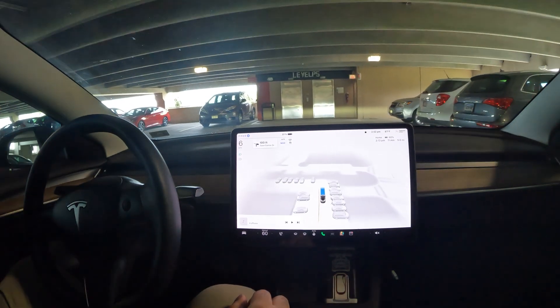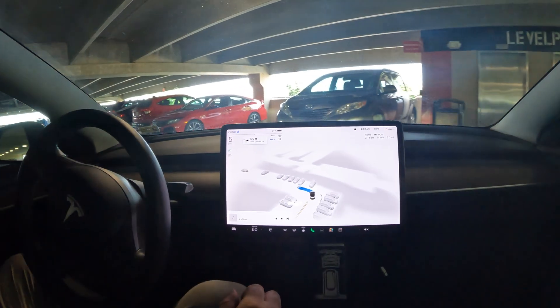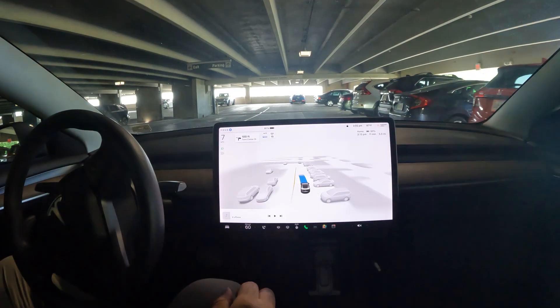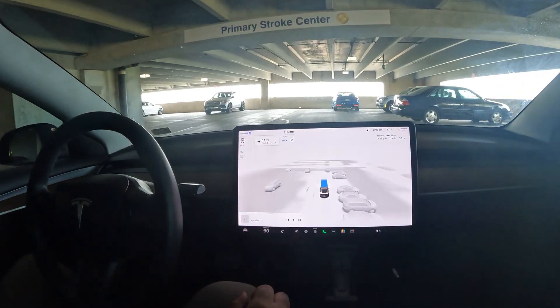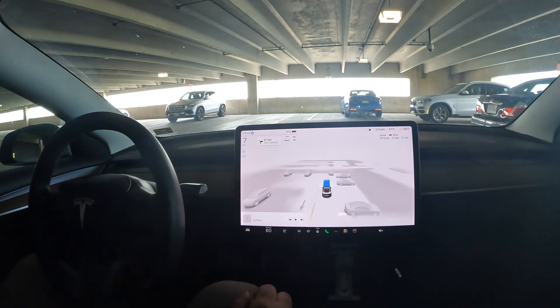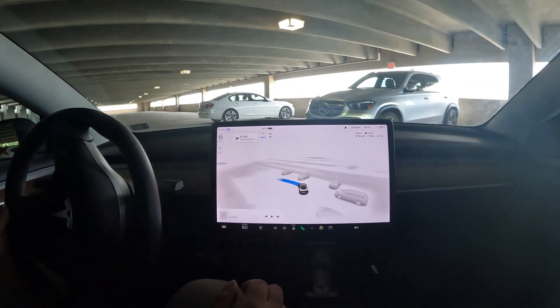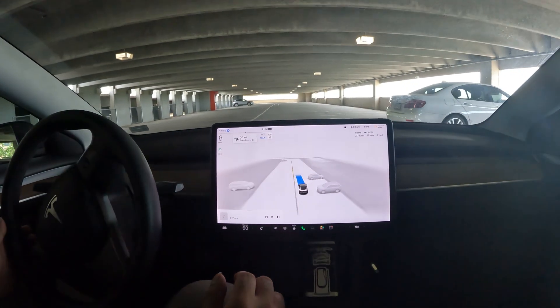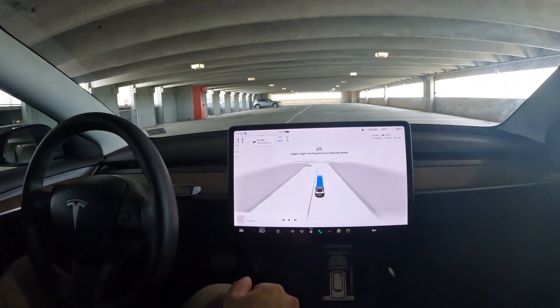Here we go — it needs to make another decision. Kind of close on that one. And now we need to go left, and it missed it. So what do we do now? The car missed the turn to get us out of here, so it's just going to kind of go in circles. It looks like it's going to pretty much go in circles now.